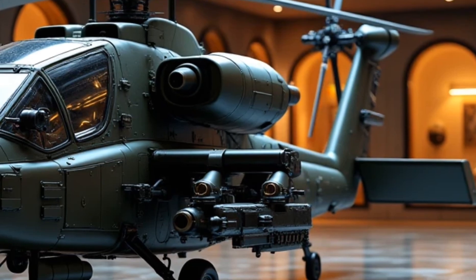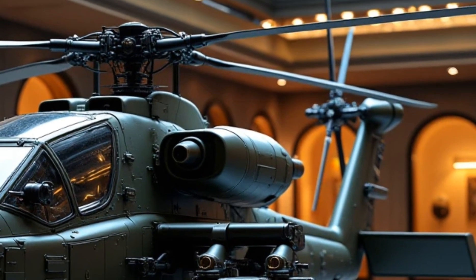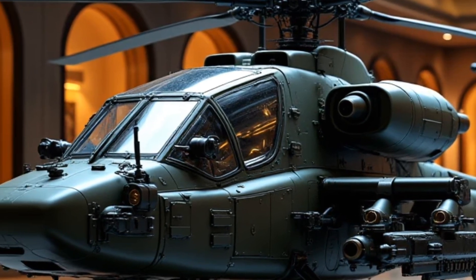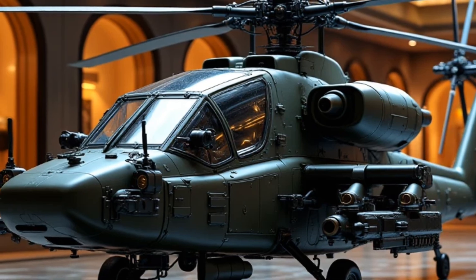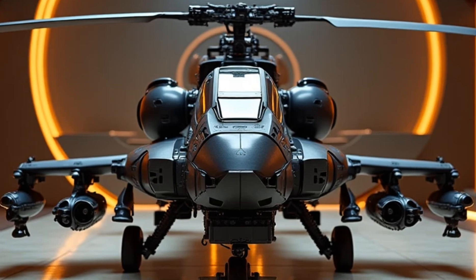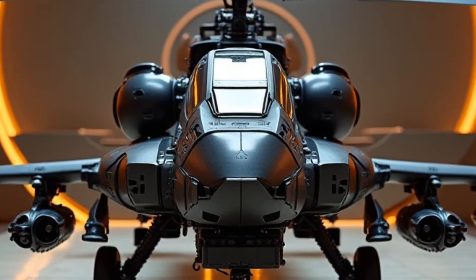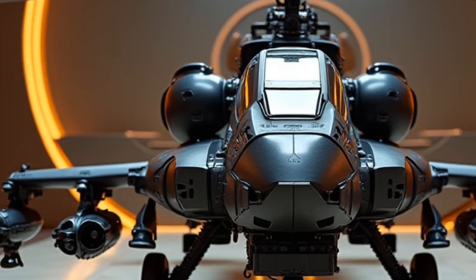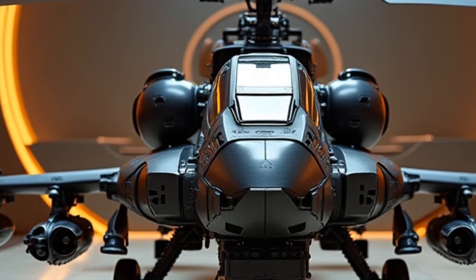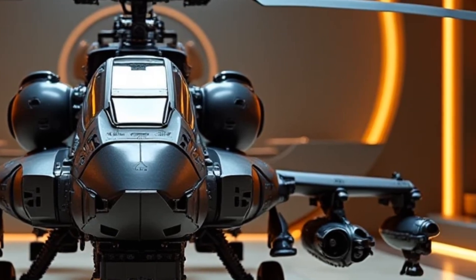The hybrid system isn't just about efficiency — it's built for dominance. The electric motors provide instant torque, delivering immediate acceleration, while the combustion engine brings raw mechanical power. An advanced energy recovery system ensures that every bit of braking power gets recycled into performance, keeping you at peak efficiency without sacrificing aggression.